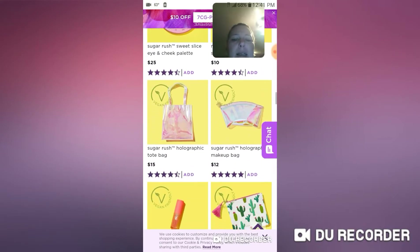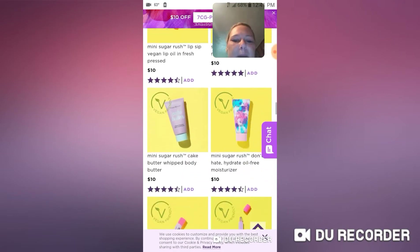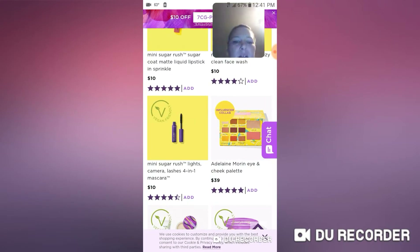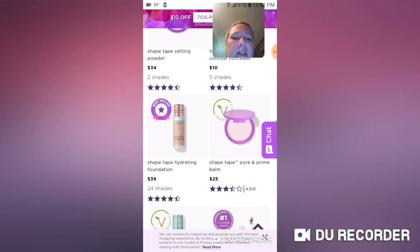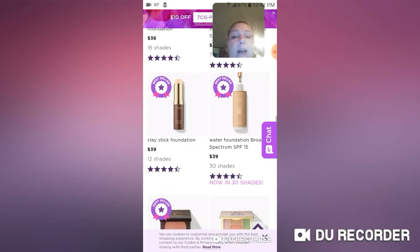Those bags are so cute with their holographic-ness! There's a cactus makeup bag for $10. You can find things for ten dollars on here — that's not too bad. The Adelaide Morin Eye and Cheek Palette is $39. I hate to say I don't really know a whole lot about Adelaide Morin — I'm sorry! We'll go to YouTube and see if we can find her, and if any of y'all know who she is please drop down in the comment section and let me know.